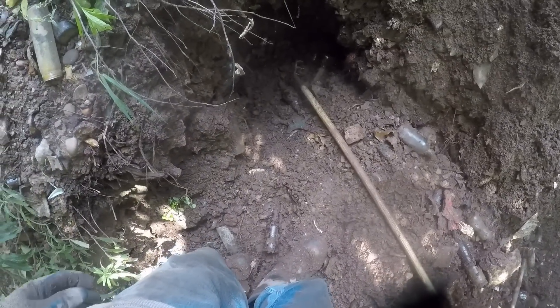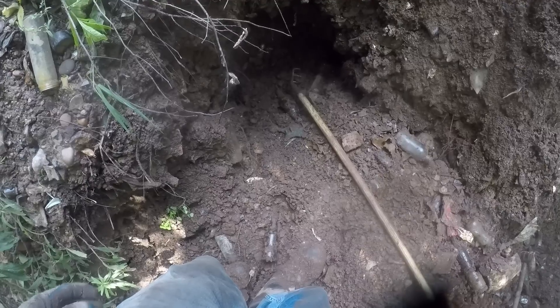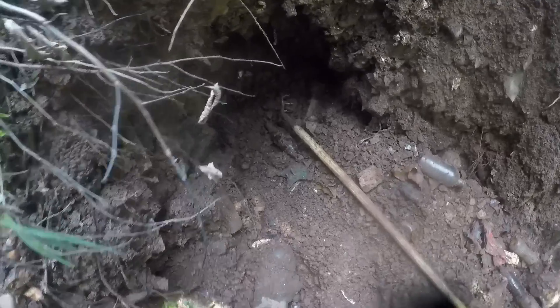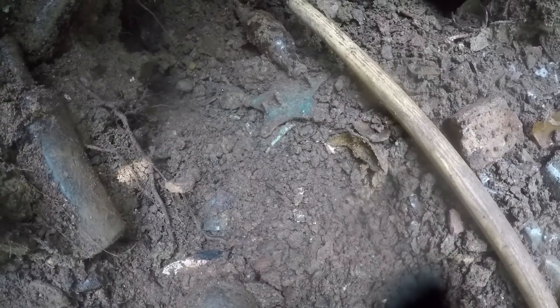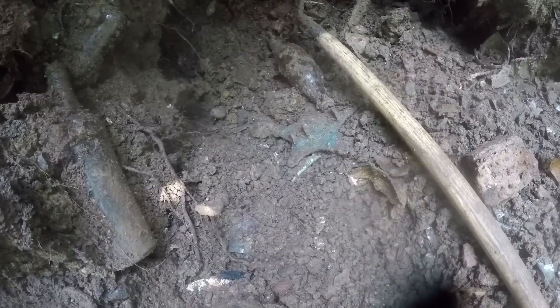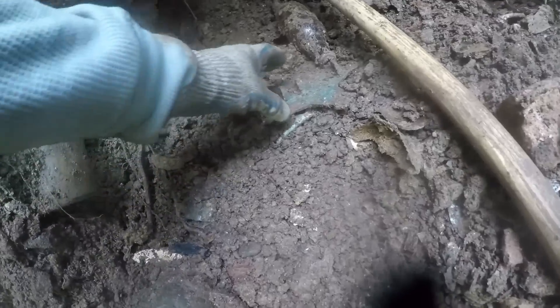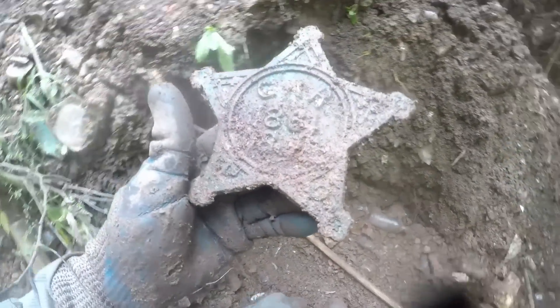I know what this is — I don't even have to pick it up. It's a star off a veteran's grave from an old cemetery, and this is over 100 years old. Look at this. I wonder what it's going to say — World War I, World War II? It's probably Civil War here because I'm in, like, a 1930s layer. It could be World War I, but I doubt it. Yep, Civil War, baby.